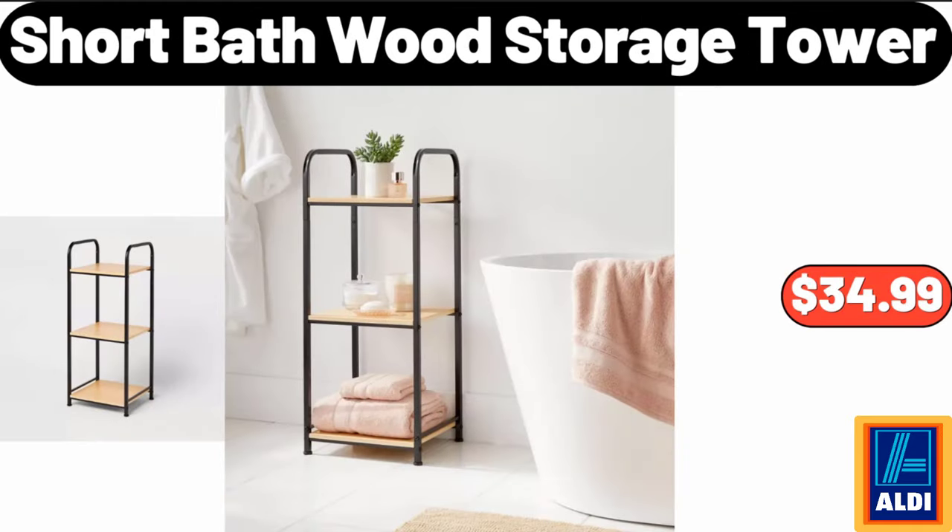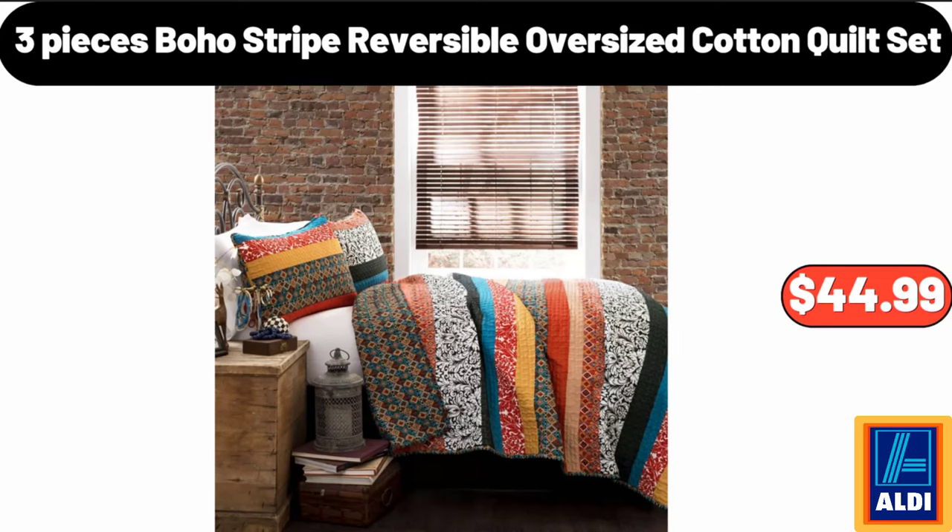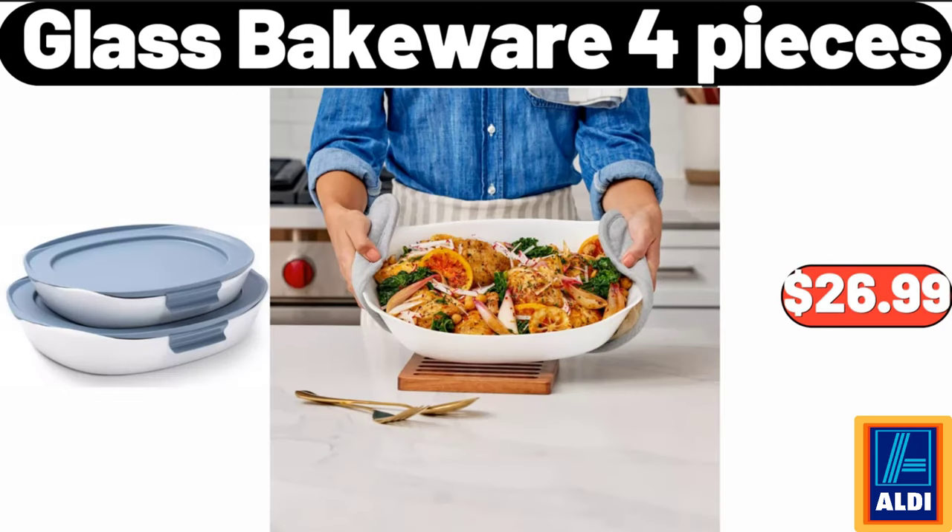Short bath wood storage tower, $34.99. 3-piece boho stripe reversible oversized cotton quilt set, $44.99. Glass bakeware 4 pieces, $26.99. Friends, what do you think about the prices of the products — are they too high? Please share your thoughts in the comments.